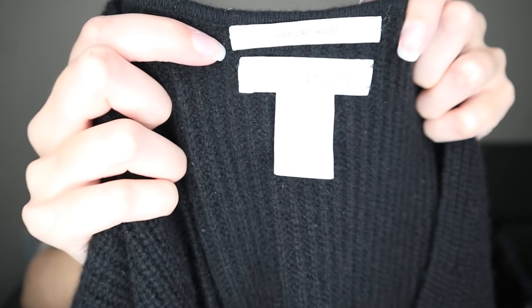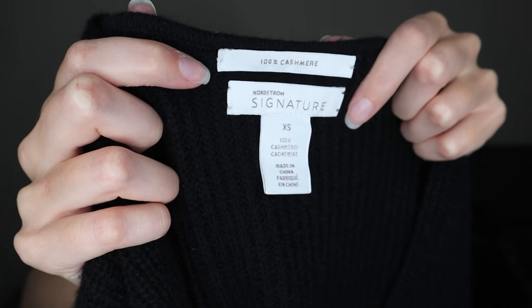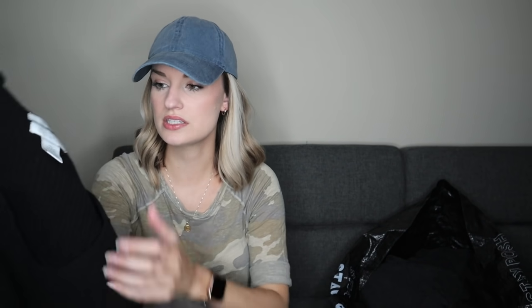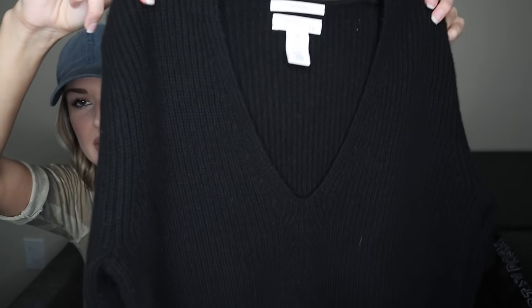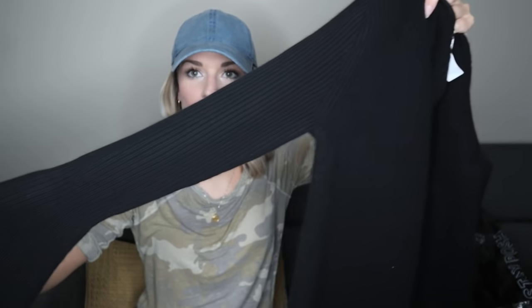This is just a basic essential sweater from Nordstrom Signature — 100% cashmere, size extra small. Anything 100% cashmere that's in great shape, I will grab. It's a V-neck with a ribbed construction. I did model this to show the fit. And I love this little bell sleeve — it's a subtle bell sleeve that just adds a little bit of flair to a basic sweater.